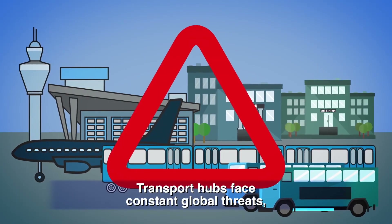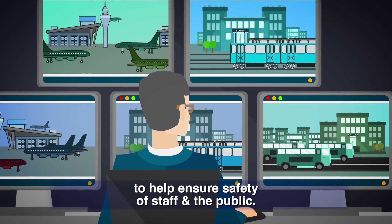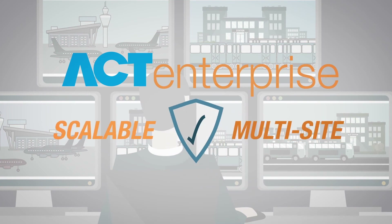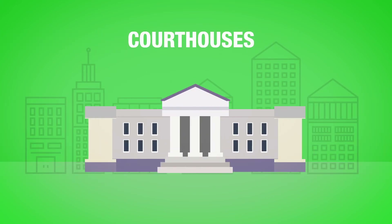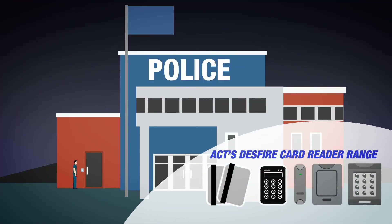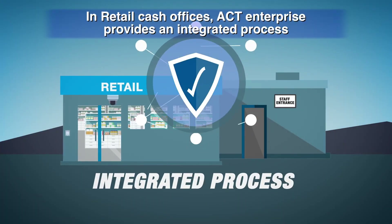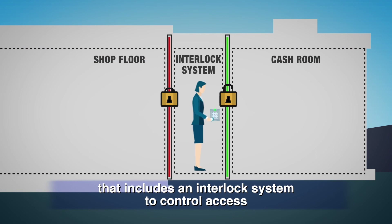Transport hubs face constant global threats, so security staff can monitor real-time site maps to help ensure safety of staff and the public. ACT Enterprise software offers a scalable multi-site solution. Government buildings, military installations, police stations, and courthouses require the highest level of security — ACT's DESFire card reader range ensures protection against card fraud and security breaches.